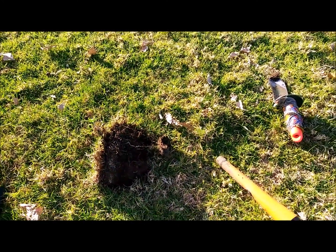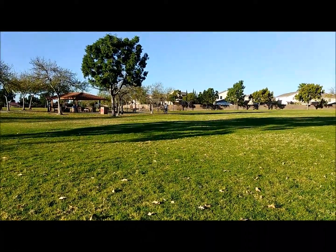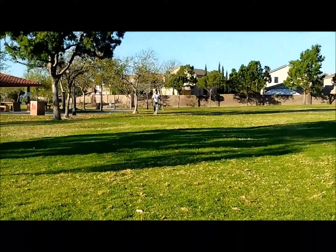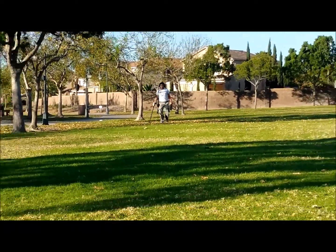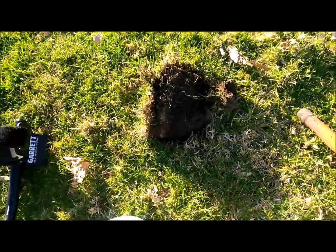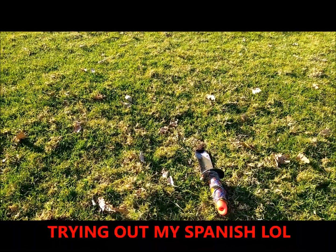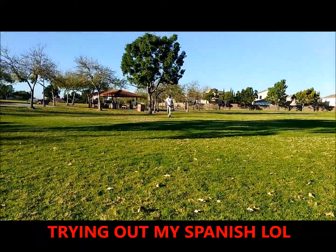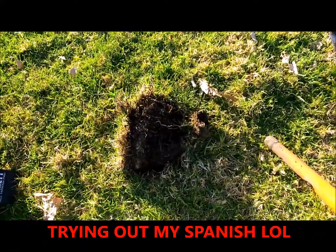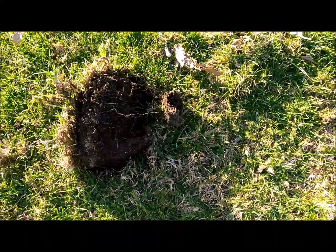Hey everybody, how are you guys doing? This is Nelson out here. My boy G-Man is coming way the hell over there — there he is, he's on his way back here to see what I discovered. I'm out here in this park. First of all, bienvenidos a todos, soy Nelson. This is a park in Chula Vista, and we are going to show you what has hit here.